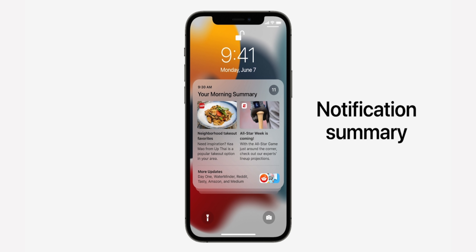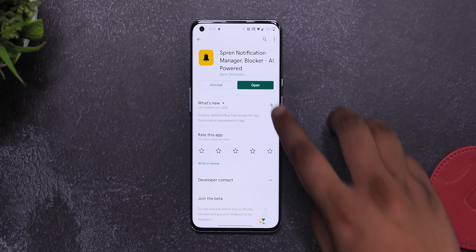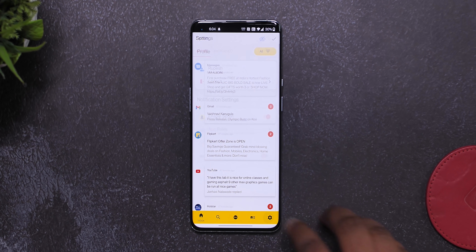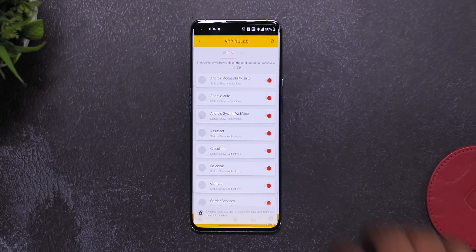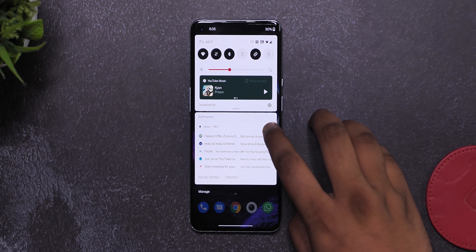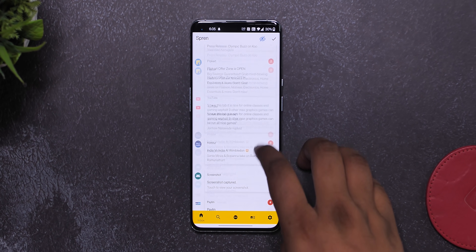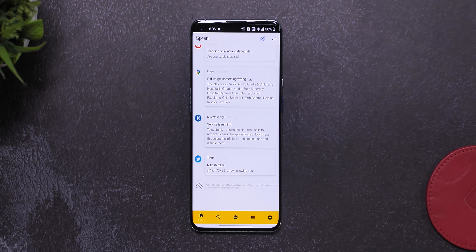iOS 15 brought a notification summary feature which kind of combines all promotional and unnecessary notifications. Well, Sprint Notification Manager does a similar job on Android. With Sprint, you can choose which app notifications you want to see in the notification center, like your messages or other important notifications. The apps you don't choose will have their notifications tagged in Sprint in a sort of summary, and you can take a look at them whenever you want — so your notification center is not cluttered with promotional notifications.